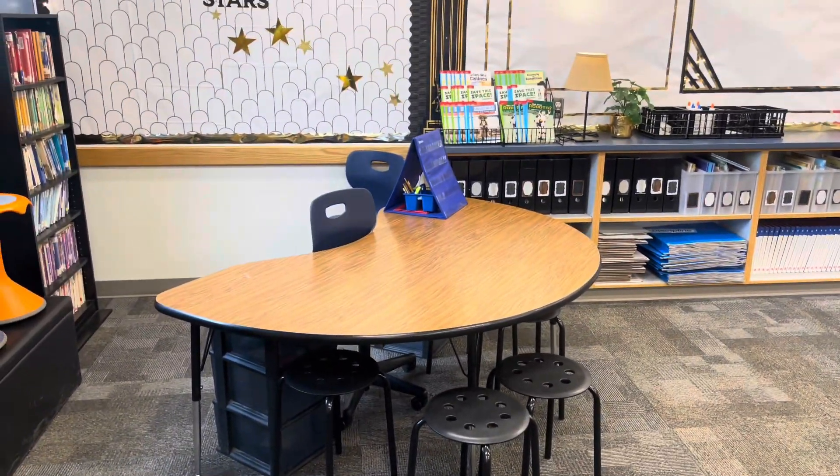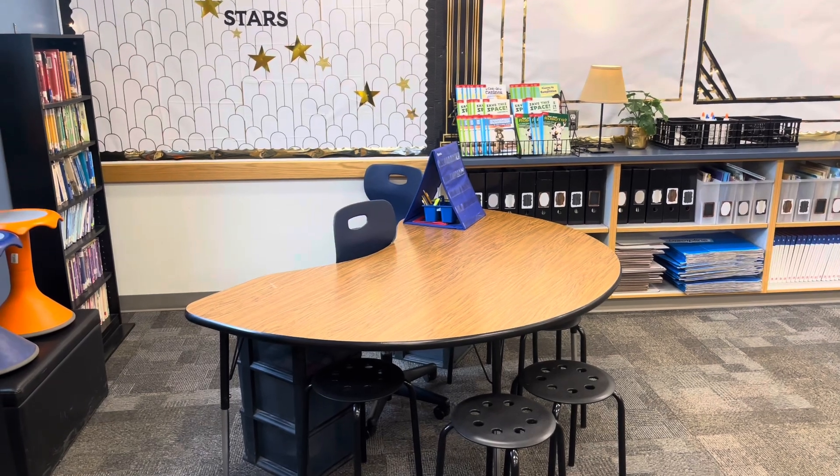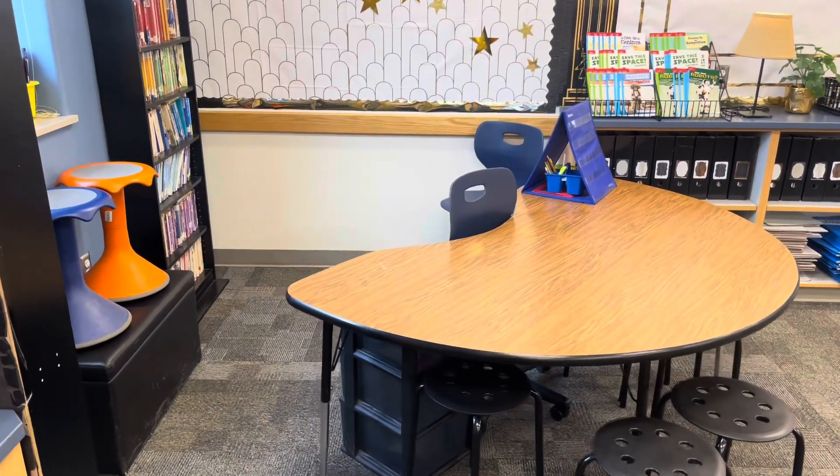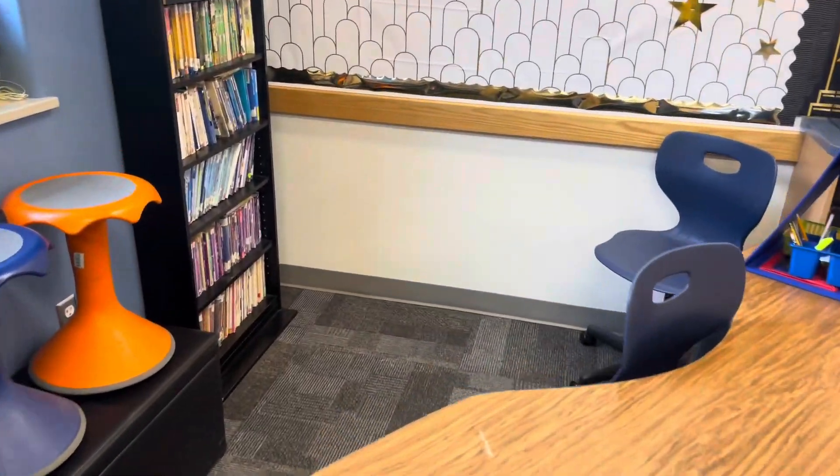This is my little small group area, reading area. And I'm going to let them rotate through these little stools — they love using those.